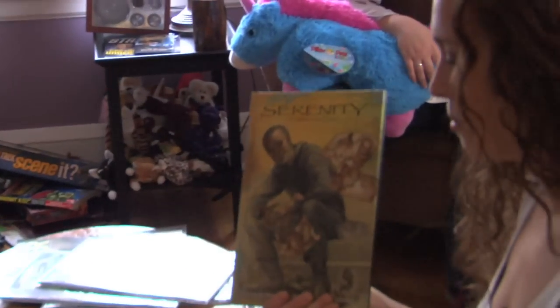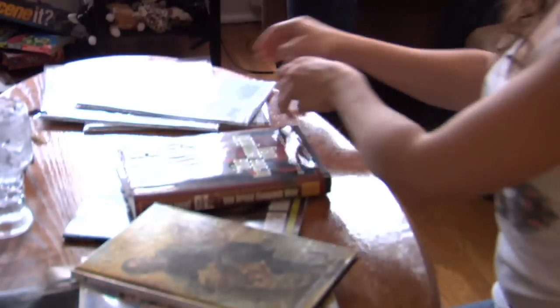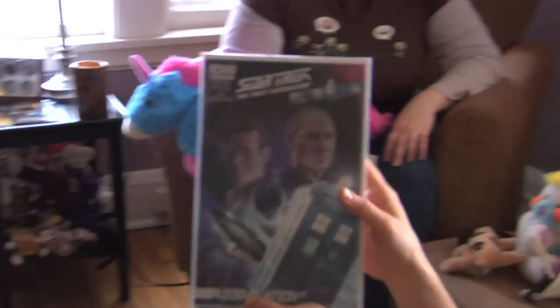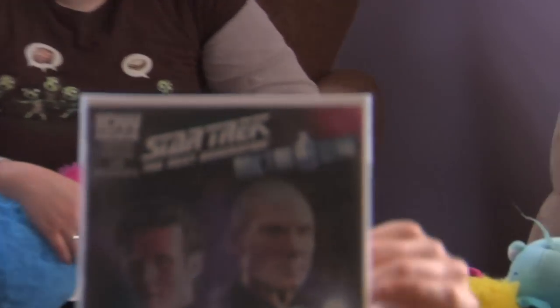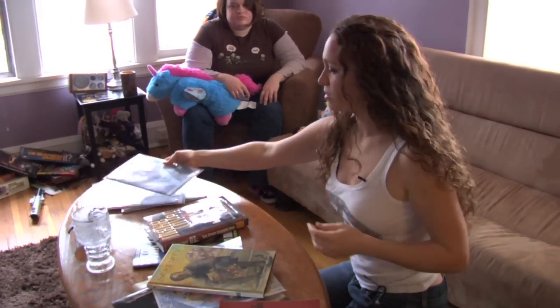We've got the Serenity comics that tell you more about the Verse. And the crossover mags — Star Trek: The Next Generation and Doctor Who. You've got to check that out. I actually have to check these out too.